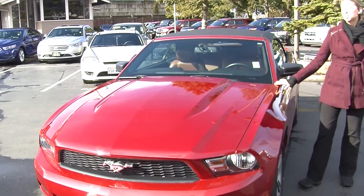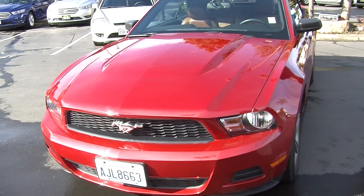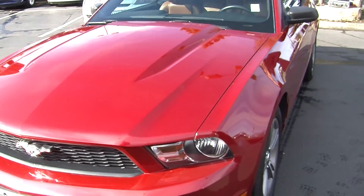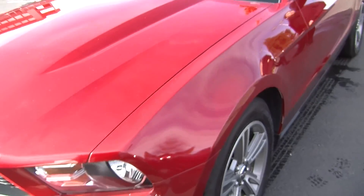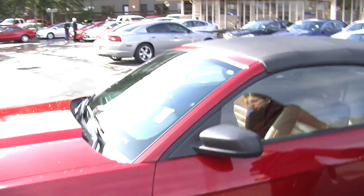Today we're looking at this vibrant red 2010 Ford Mustang. It has automatic headlights, alloy wheels, and does have a convertible top so you can let it down on those beautiful sunny days and enjoy the weather.